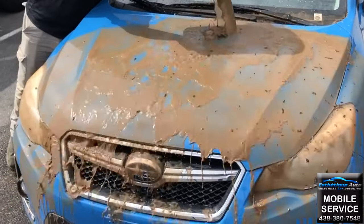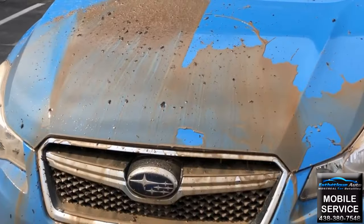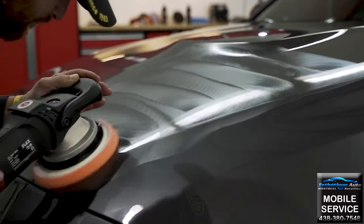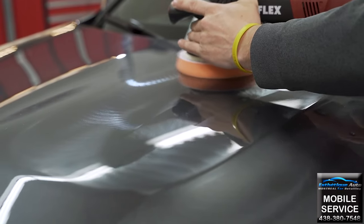The coating also prevents dirt from sticking to the surface of the paint, making the vehicle easier to clean and keeping it clean for longer. The product will offer maximum protection for the first two years and reduce protection afterwards. It is a semi-permanent product and it will stay on the paint until the vehicle is polished.